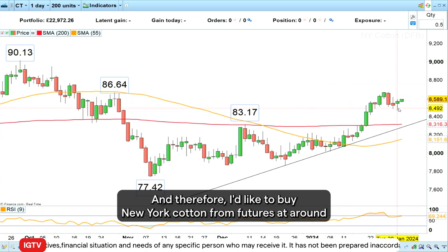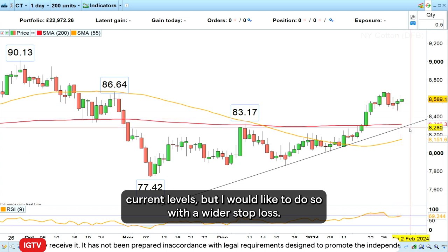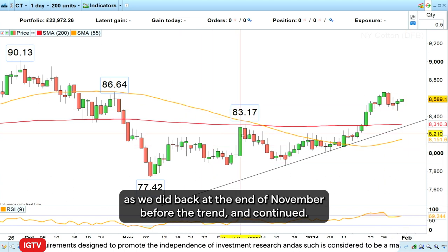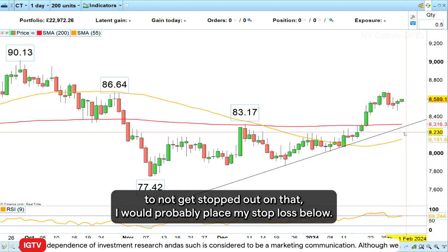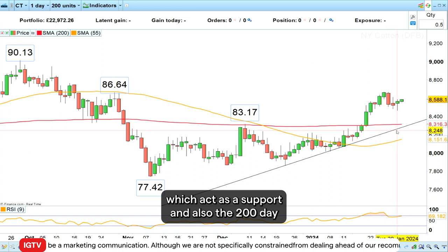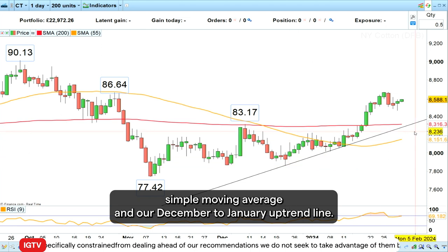Therefore I'd like to buy New York cotton front month futures at around current levels, but with a wider stop loss. The reason for that is that sometimes you get an ABC correction, as we did back at the end of November before the trend continued, and in order to not get stopped out I would place my stop loss below the mid or early December high, which acts as support, and also below the 200-day simple moving average and our December to January uptrend line.